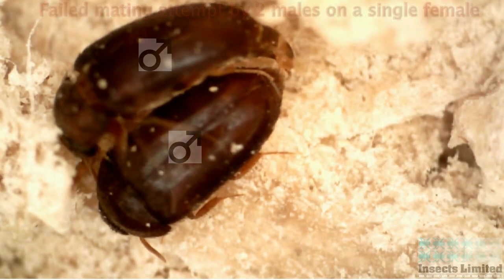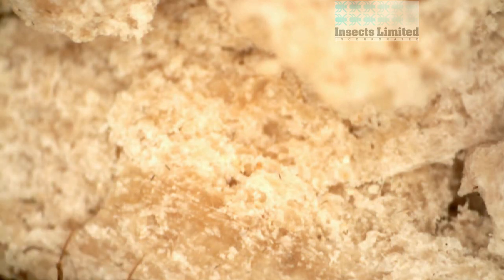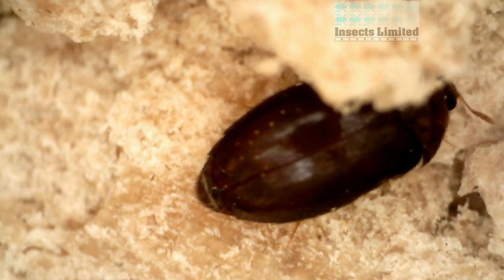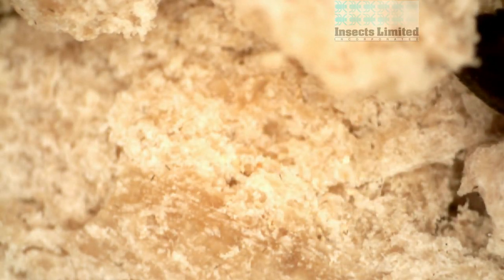It is important to remember that while wool carpets can be a favorite food source, black carpet beetle larvae can also infest a multitude of products including furs, taxidermy, and grain-based foods found in our homes and warehouses.